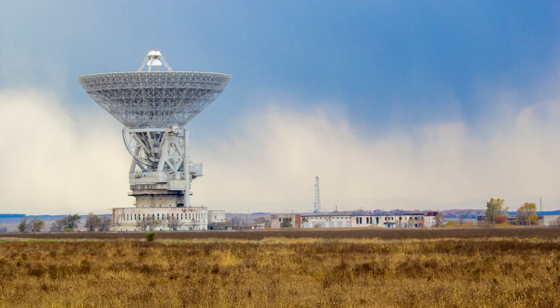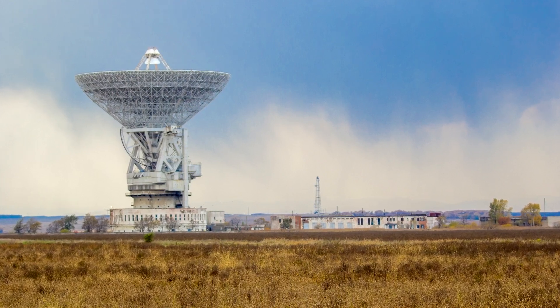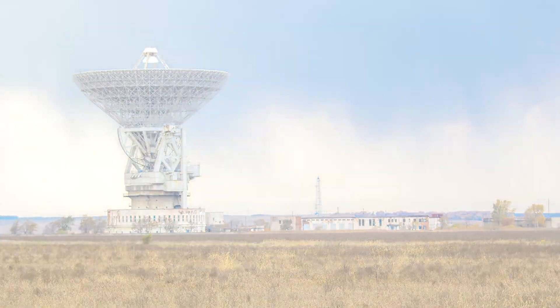I'm Grady, and this is What's That Infrastructure, where we divulge and discover the constructed world around us.